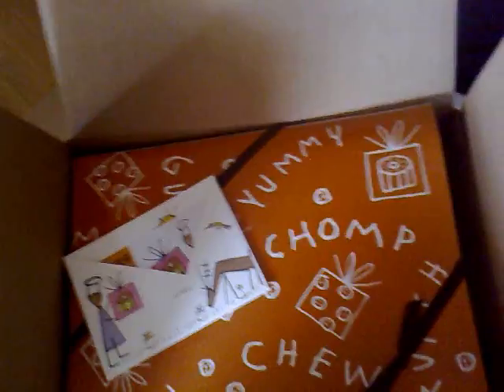Dancing Deer is the name of the company. Dancing Deer — they're out of Boston. DancingDeer.com.